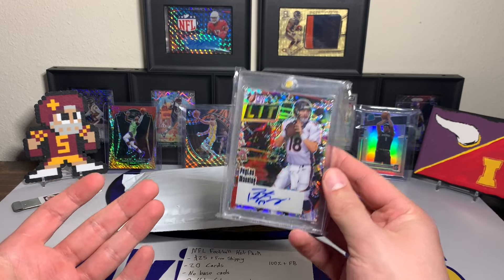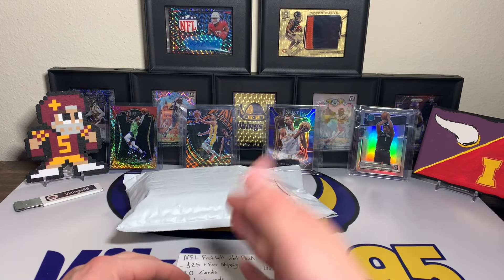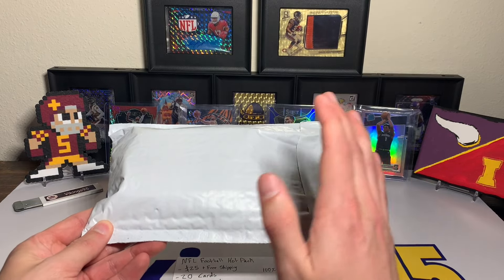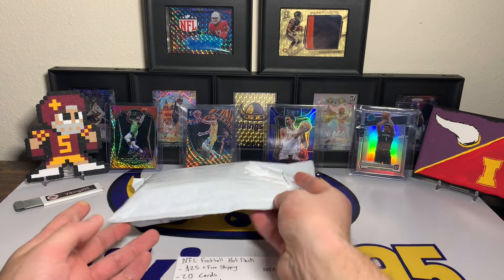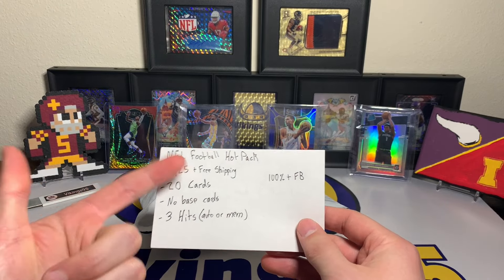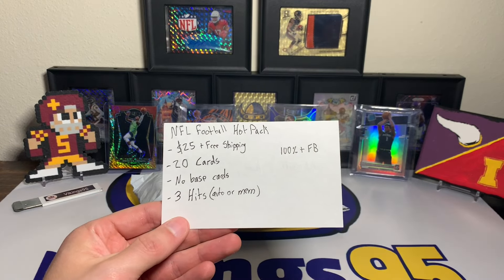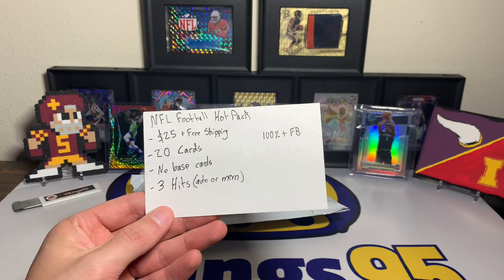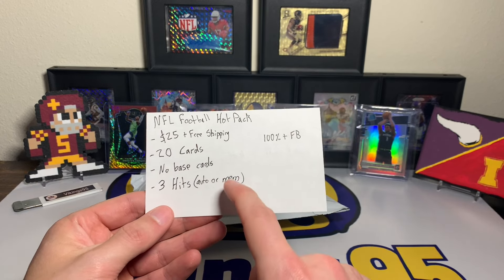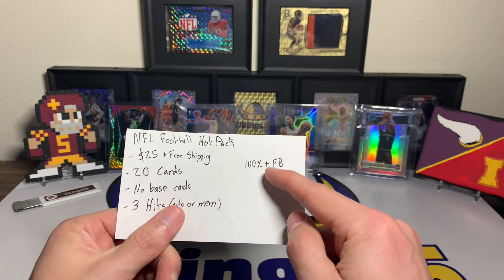So I've been doing that hot pack because it kept providing good value, and I kind of pushed this one off. This one is a bit of a shot in the dark, but it does have good feedback. At $25 free shipping, that's a $4 per card cost — you get 20 cards total, no base cards. That's a big thing. You get three hits, which they specifically say autograph or mem — not counting numbered. And it has 100% positive feedback on eBay.